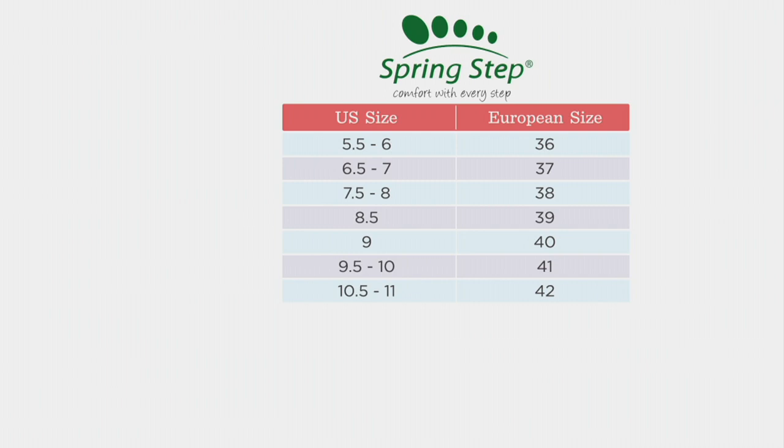If you're a 5½ to 6, you would wear a size 36. If you're a 6½ to 7, you'd do a 37. If you're a 7½ to 8, you'd be at a 38. 8½, you're going to be a size 39. If you're a 9, you're going to be a 40. For 9½ to 10s, you want to wear a 41. And then for 10½ to 11, you want to go to a 42.